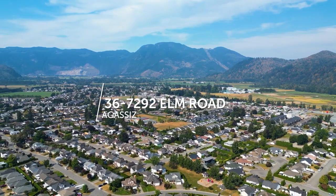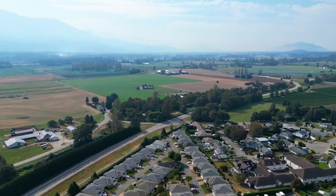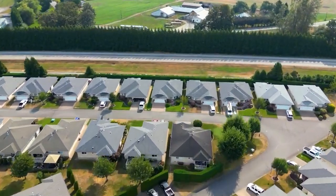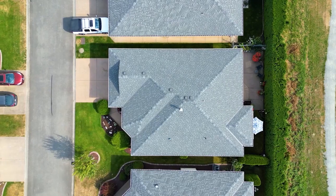Adult living at its best, away from all of the busyness of city life. Welcome to number 29292 Elm Road, Agassiz, British Columbia.